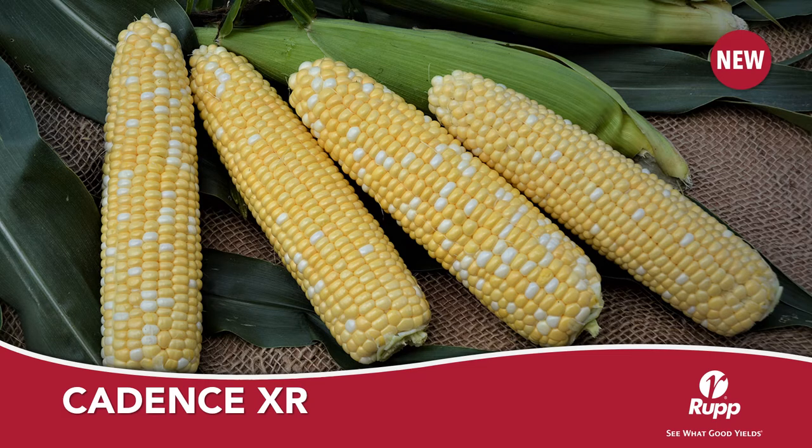Cadence XR is the latest in a long line of high-quality corns from Illinois Foundation Seeds. This 78-day bi-color extra tender not only eats great, but offers a strong plant with great husk cover and flag leaves. A definite must-see for roadside markets.